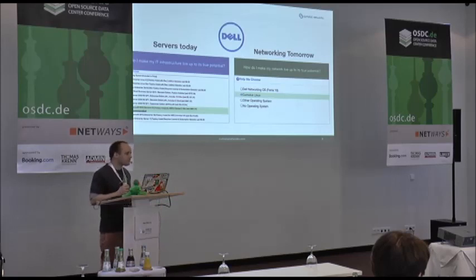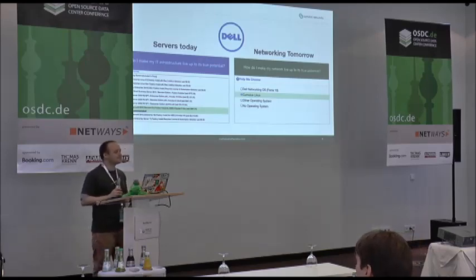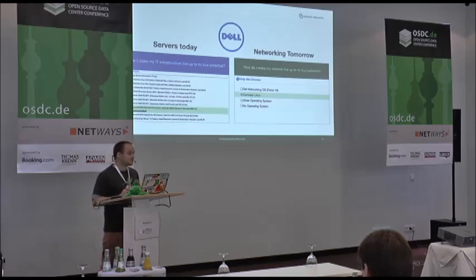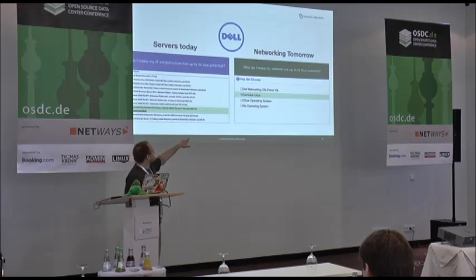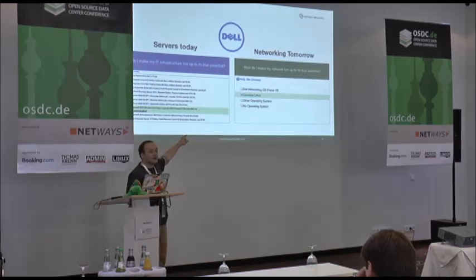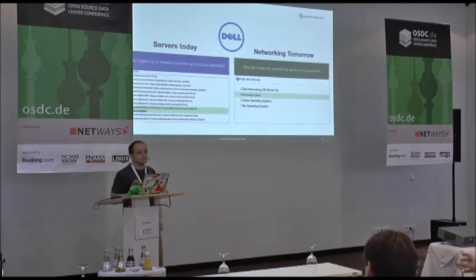Q&A: The models in question are the Dell Force 10 boxes, which typically come with the Trident Plus or Trident 2 chipset. In the next few months on the Dell site, you are going to see radio buttons appear where you can pick the Dell Networking OS, or pick Cumulus pre-installed, or another network operating system. Selecting that option means the box comes with just ONIE on there, where you could install Cumulus, Force 10, or another vendor's OS.